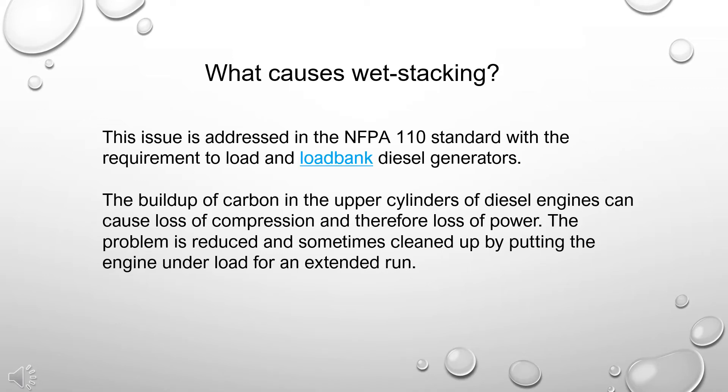What causes wet stacking? This issue was addressed in the NFPA 110 standard with the requirement to load and/or load bank diesel generators.